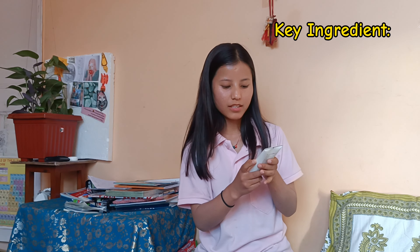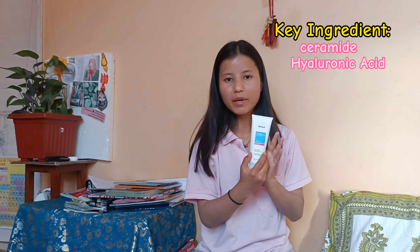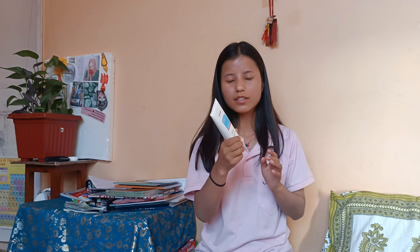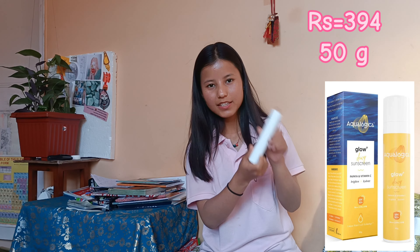Starting with face wash — I'm using the Simple moisturizing face wash. It's 100% sulfate-free and vegan. It's suitable for all skin types, but I find it's best for dry and combination skin. And if you have a problem with whiteheads or blackheads, it's great because it deep cleans very well.